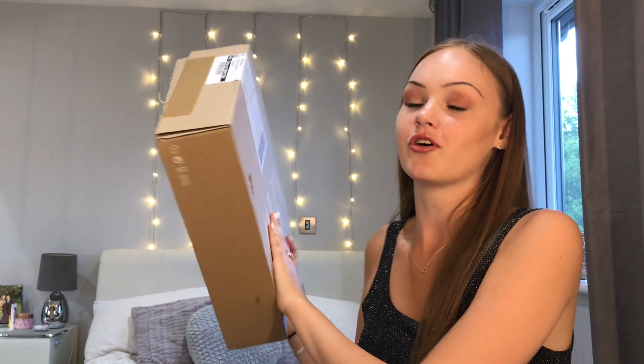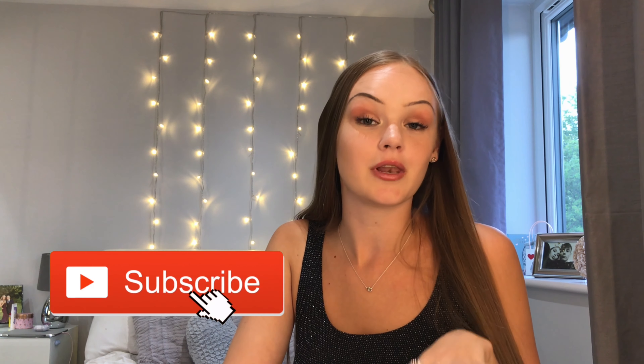Hi guys, welcome back to my channel! Today we are here with a Zara haul. Ever since this whole Zara haul thing has been going around I've been obsessed. I would be lying if I said I never actually shopped at Zara before this — obviously I've got the odd thing, but I never actually went online thinking 'let me go buy something from Zara.'